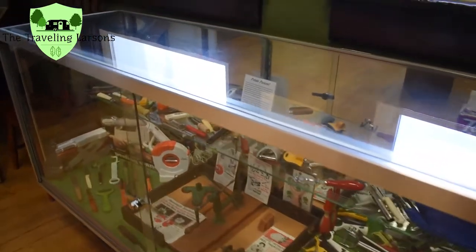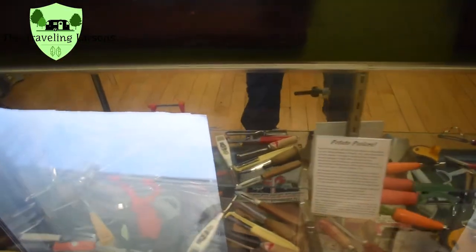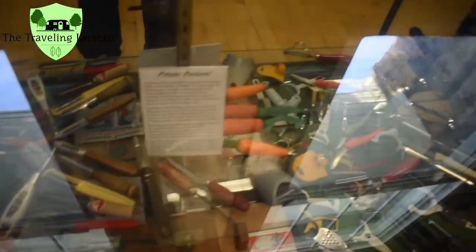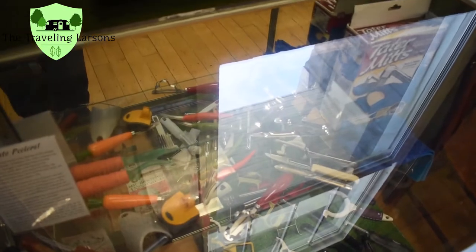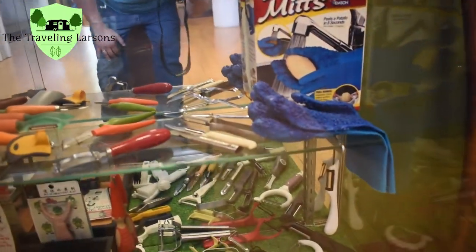All these different types of tools, and here's all these different types of peelers. Tater mitts for washing your taters. Sorry about that glare there, I'll go this way.